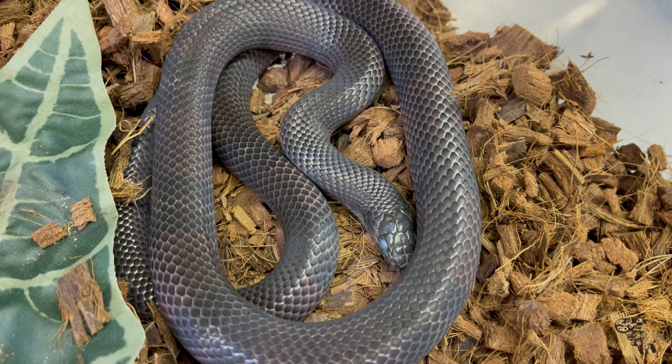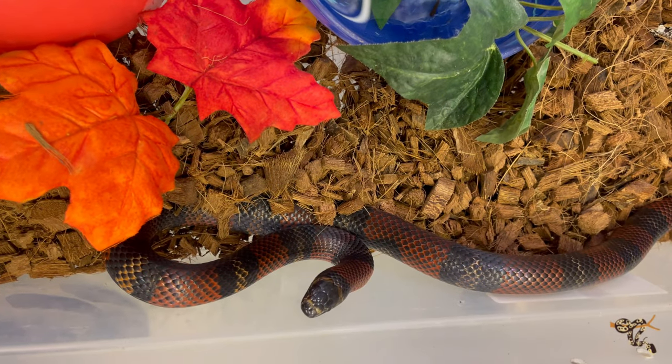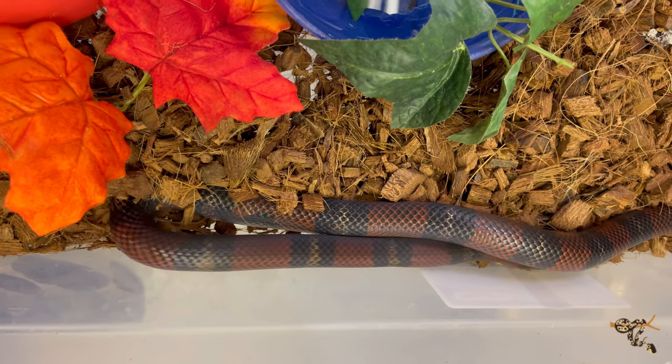Milk snakes are known to musk as a defensive mechanism, so when the 'Godzilla monster' that we people are goes to grab their little pet snake, they will often musk, and as a last resort they will use the only other weapon they have — their mouth. However, the black milk snakes are typically much more reluctant to bite or to musk. Young ones seem to be very fidgety or flighty, almost like little garter snakes or house snakes that really don't want to be handled.